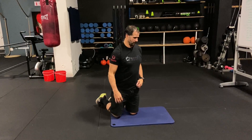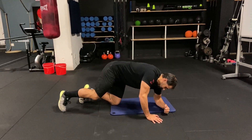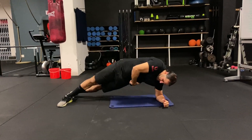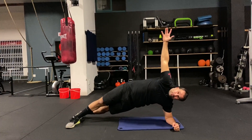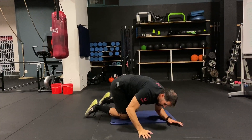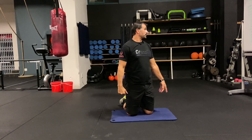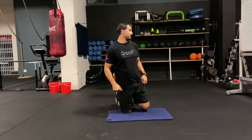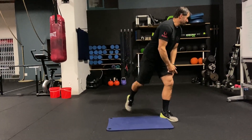Side plank: feet straight, back straight, hips not dropping, rib cage connecting — hold for 20 to 30 seconds on the left, then 20 to 30 seconds on the right.